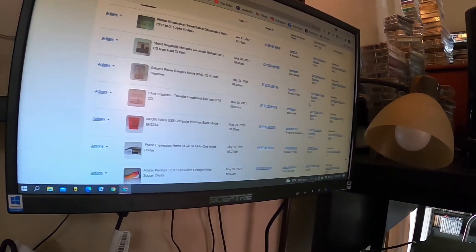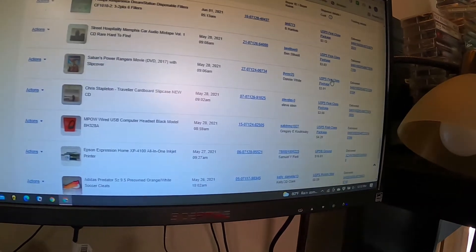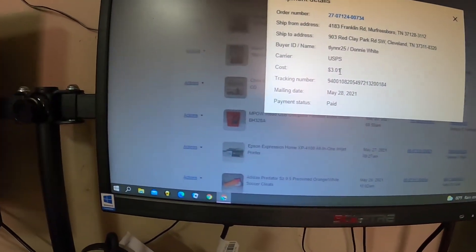FedEx labels, if you ever pull them up, if you click on one it tells you how much you paid. FedEx actually shows what you thought you were being charged versus what you are being charged. I can't find one right now, but anyway.